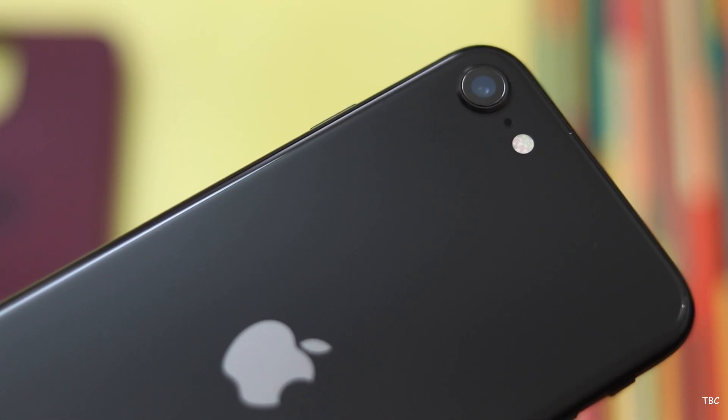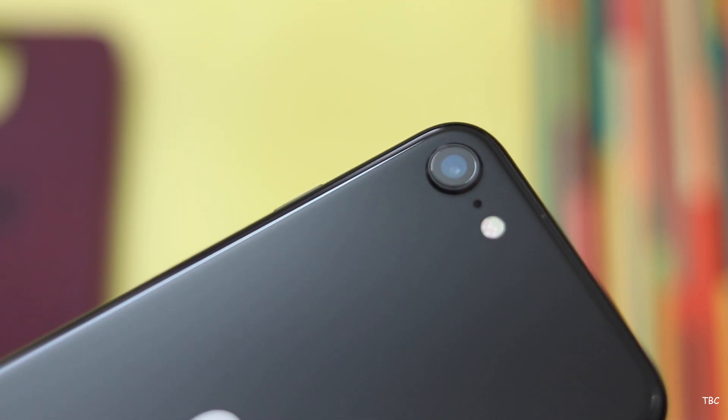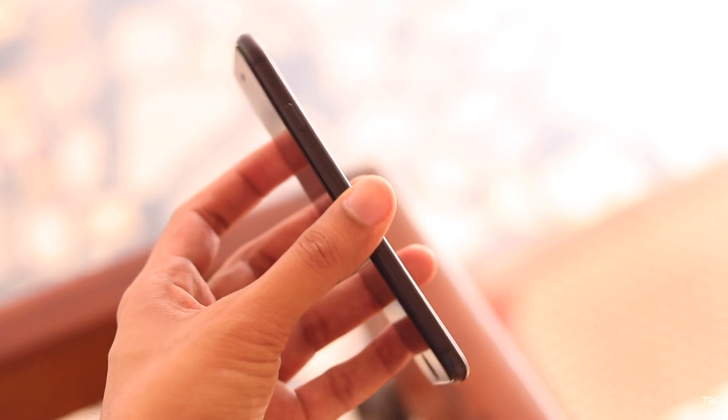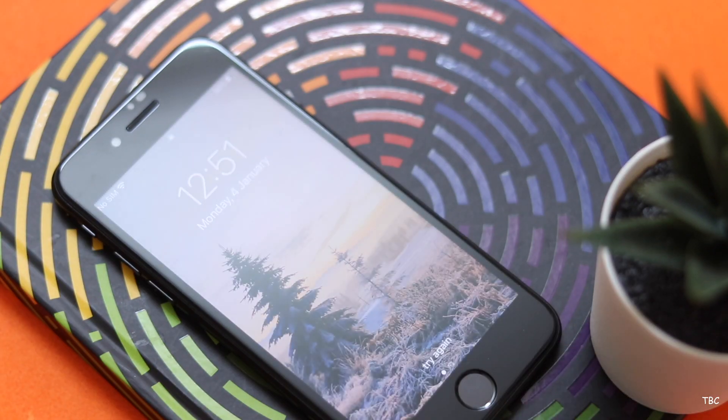But fast forward to the present — even though the official Indian pricing of the SE 2 hasn't changed much, we can now buy it under the 30,000 Indian rupees price range from Flipkart. So that's much better pricing, kind of matching the initial US pricing. But even then, is the iPhone SE 2 a good option for 2021?